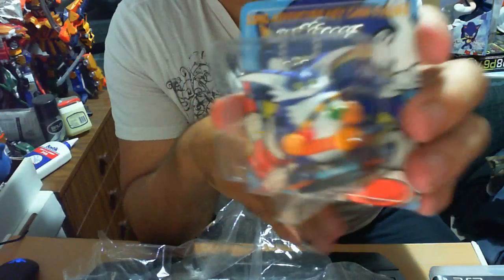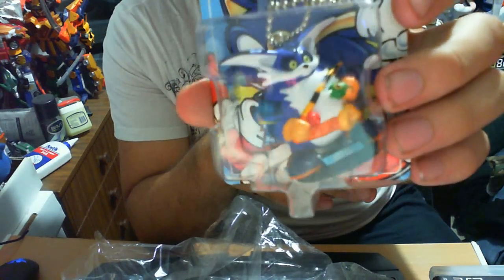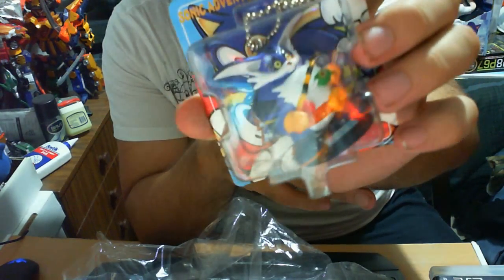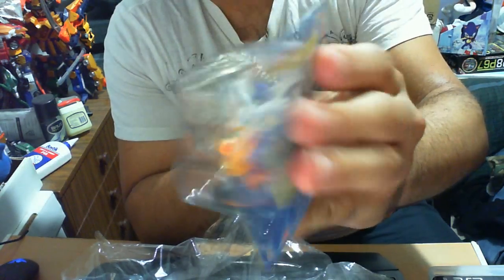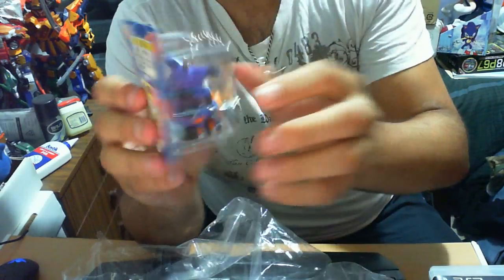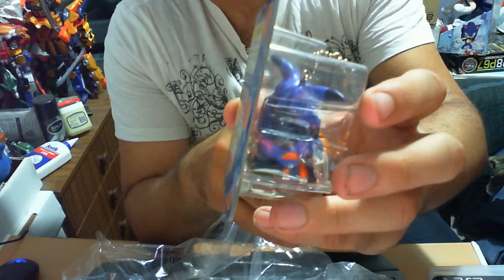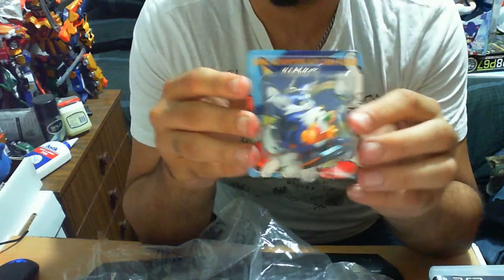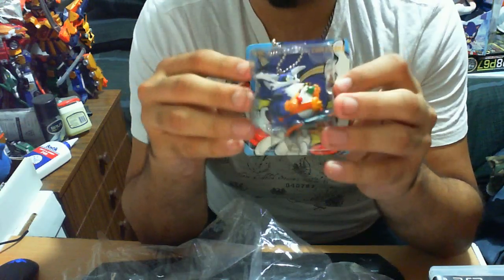Anyway, you just have Big the Cat — very cute, very well detailed especially for a figurine. He's holding his fishing rod and he's got his belt. The base says 'Big' — not 'Big the Cat,' just 'Big.' On the back you can see his beautiful big tail. Extremely well detailed. Bottom line: it's an extremely well-detailed figurine — that's Big.